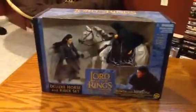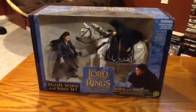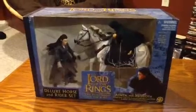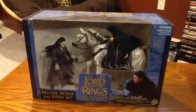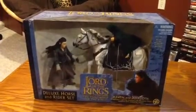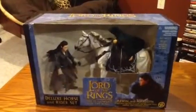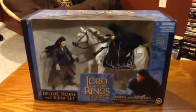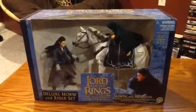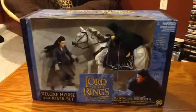Right here we have the Arwen Asfaloth blue boxed edition from Return of the King. Definitely one of the more rare horse and rider sets — this one is extremely hard to get your hands on. It's in excellent shape; I found it on a random toy site. There are a few of these kicking around out there, so if you find one, pick it up because it's quite rare.